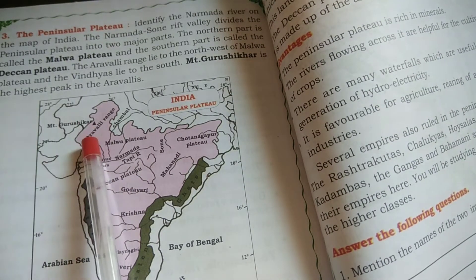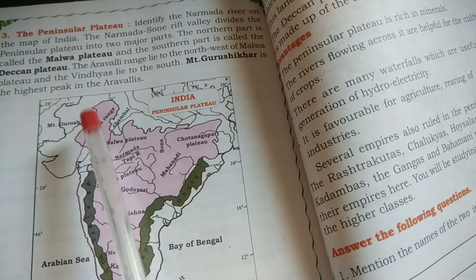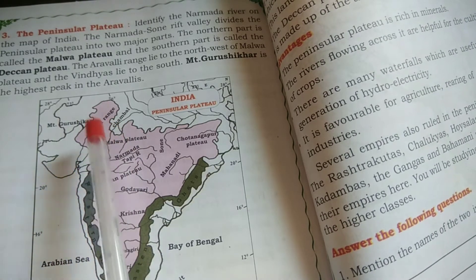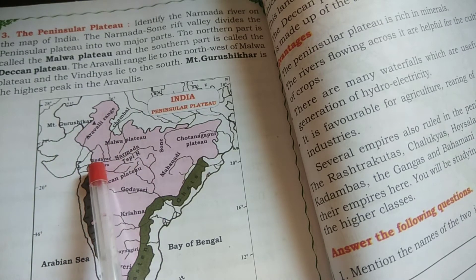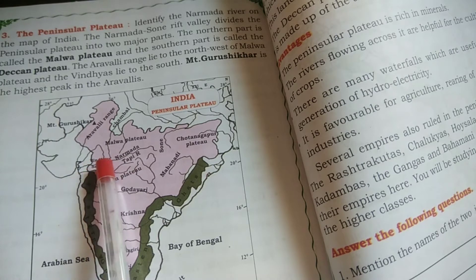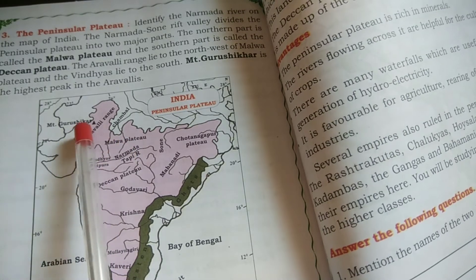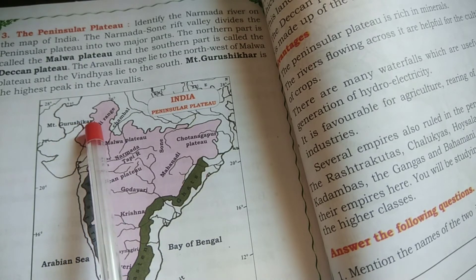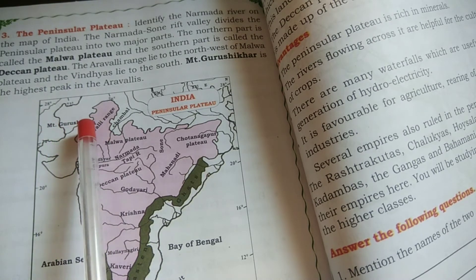The Aravalli Range lies to the north-west of the Malwa Plateau. Now, can you see this triangle shape? This is called Mount Guru Shikhar, which is the highest peak in the Aravallis.